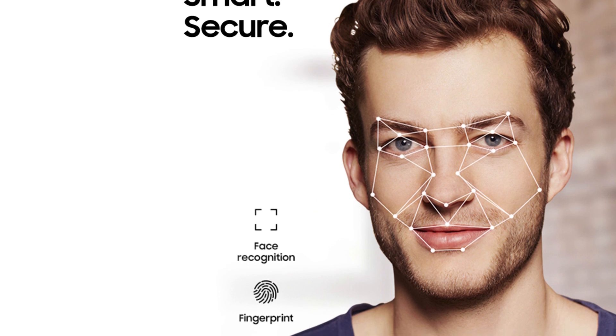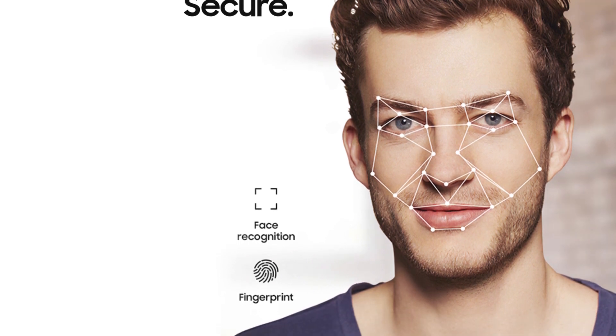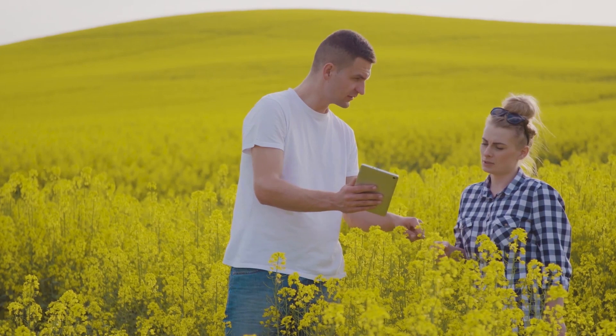This tablet is more personalized — only the owner can unlock it through facial and fingerprint recognition, keeping your account private, especially your passwords and card details.